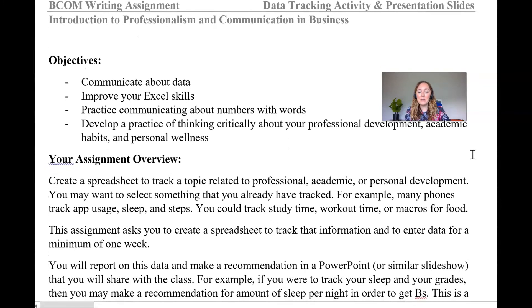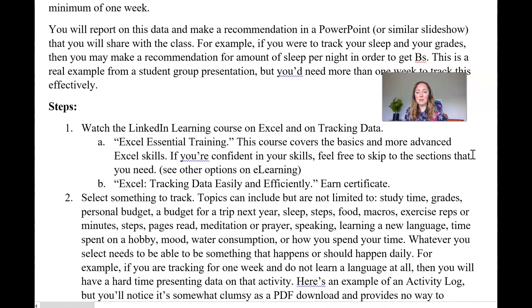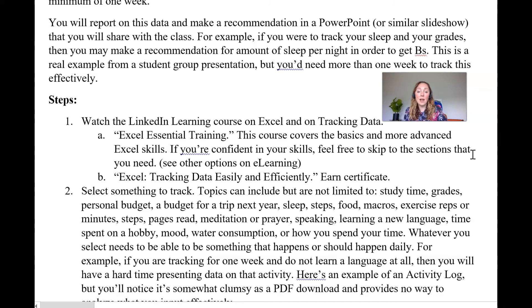It's going to ask you to pick something to track — whether that's study time, workout time, or macros for food. If you took my 3100 class in spring, you did a little first part of this assignment, but this goes much deeper — this is the 3310 level version. You'll create a spreadsheet first, then report on that data in a PowerPoint or similar slideshow to share with the class. Please pick something you're open to sharing. You might have a portfolio if you do investing, but communicate it in a way that strips personal information and focuses on overall movement.